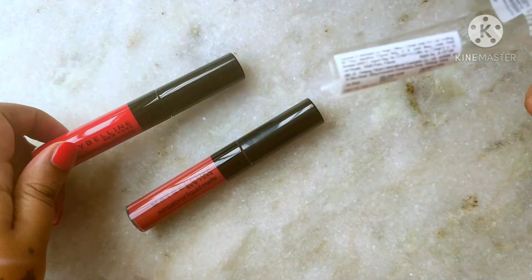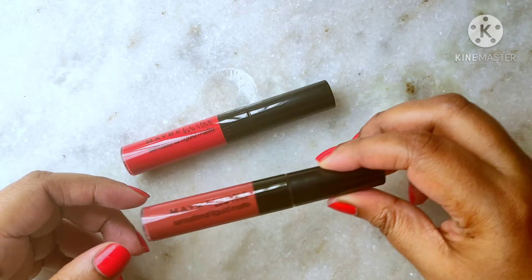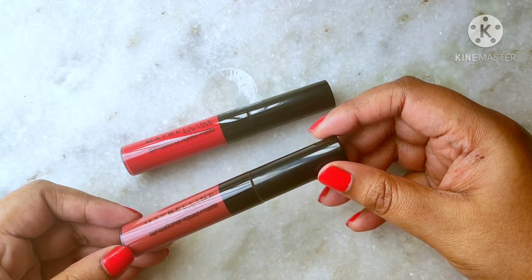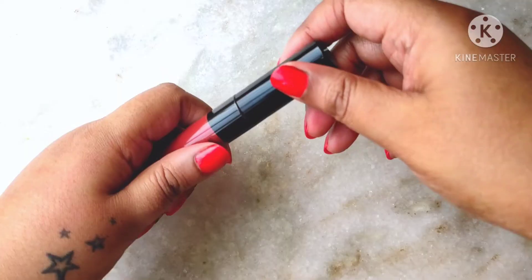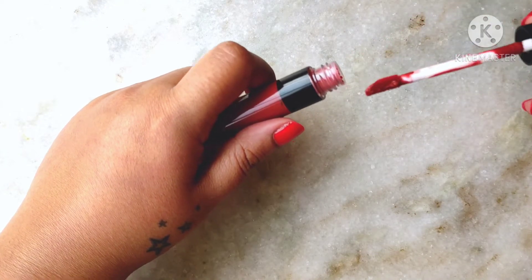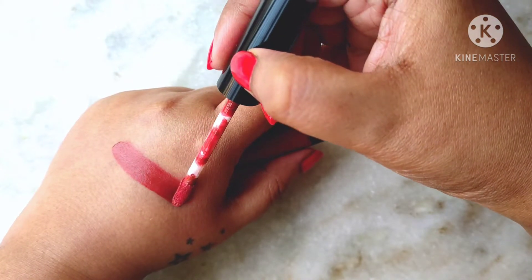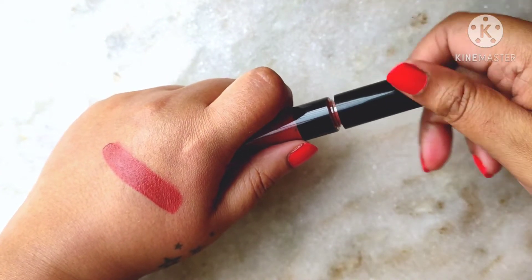I got these lipsticks in the Nykaa Pink Friday sale haul because I really loved the formula. These lipsticks are pretty creamy — they are not watery at all. They are very smooth and very pigmented, and you get one-swipe pigmentation as you can see here. These lipsticks dry down very fast, and they don't dry out the lips. They don't crumble, they don't vanish from the inside of your lips, and they stay on pretty long.